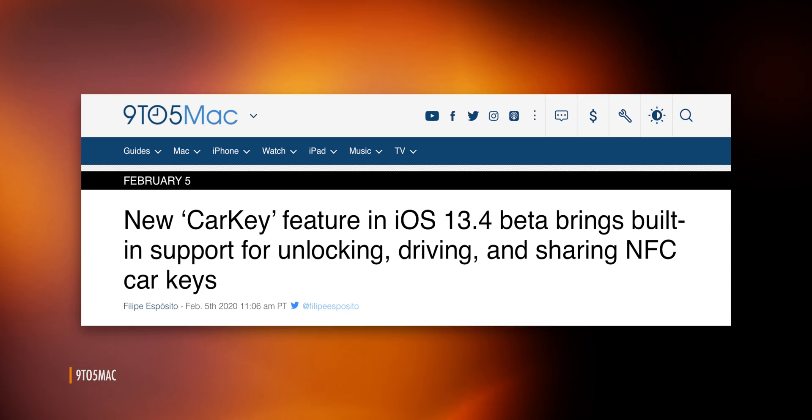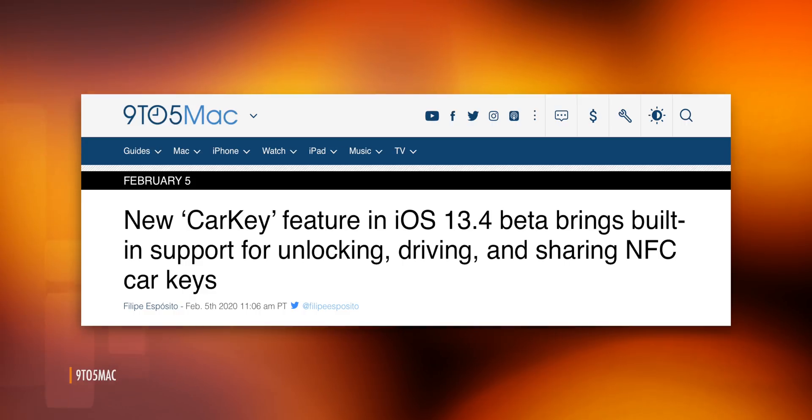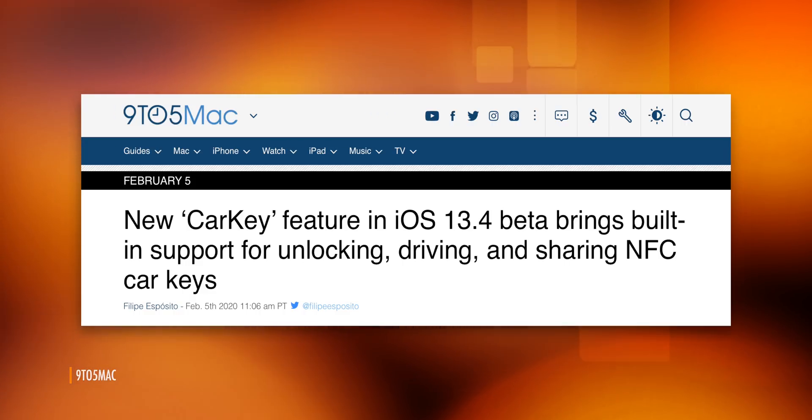Sponsored by Brilliant. Earlier this month, 9to5Mac found code in the iOS 13.4 beta for a CarKey API, or application programming interface.